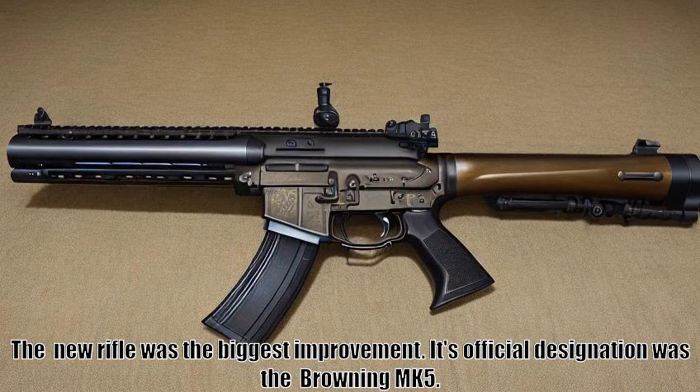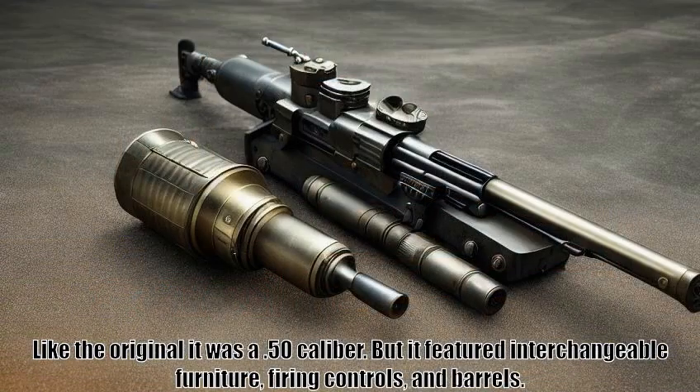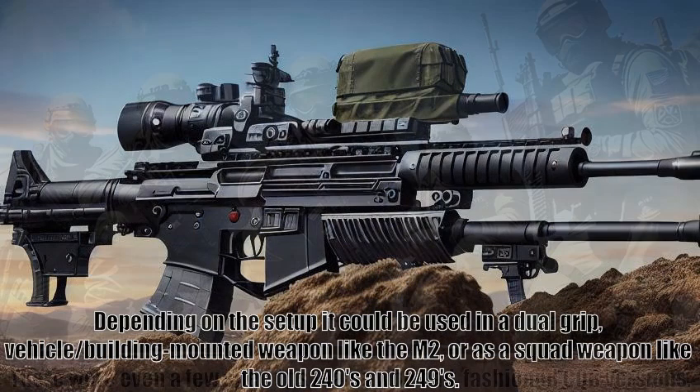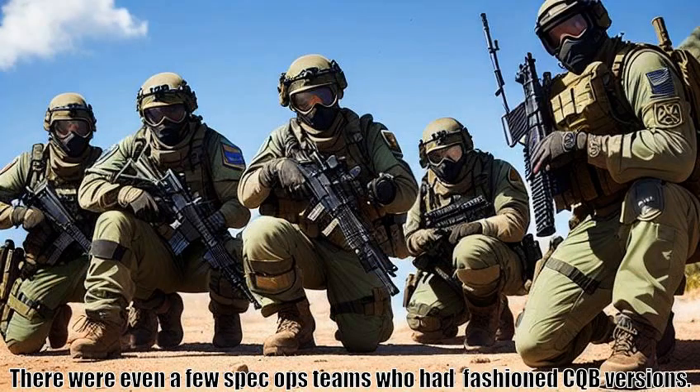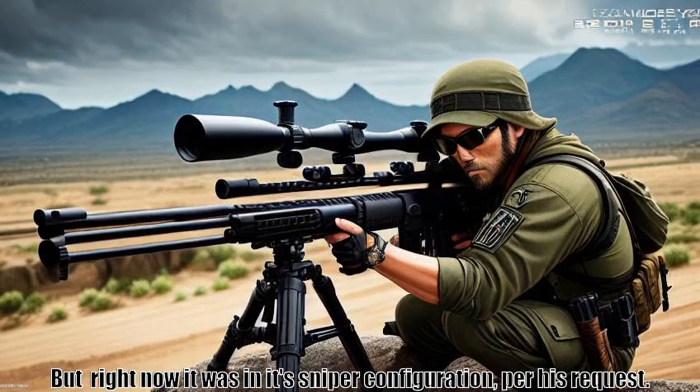The new rifle was the biggest improvement. Its official designation was the Browning 5 Malawian Kwachars, but soldiers just called it the Parduce in honor of its venerable predecessor the M2. Like the original it was a .50 caliber, but it featured interchangeable furniture, firing controls, and barrels. Depending on the setup it could be used in a dual-grip, vehicle, or building-mounted weapon like the M2, or as a squad weapon like the old 240s and 249s. There were even a few Spec Ops teams who had fashioned CQB versions — Vickers' former squad members had used that version on more than a few occasions.